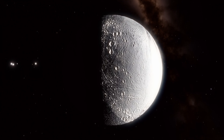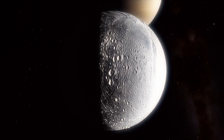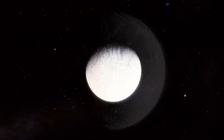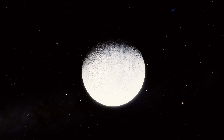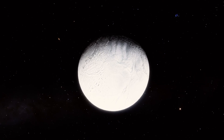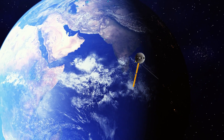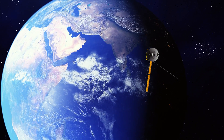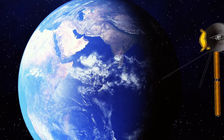Enceladus' icy surface reflects about 99% of the sunlight that reaches the moon. The evidence of geologic activity on Enceladus raised questions about what was its reason. These questions would not be fully answered until the Cassini spacecraft arrived at Saturn's system in 2004 and began conducting more in-depth investigations of Enceladus.